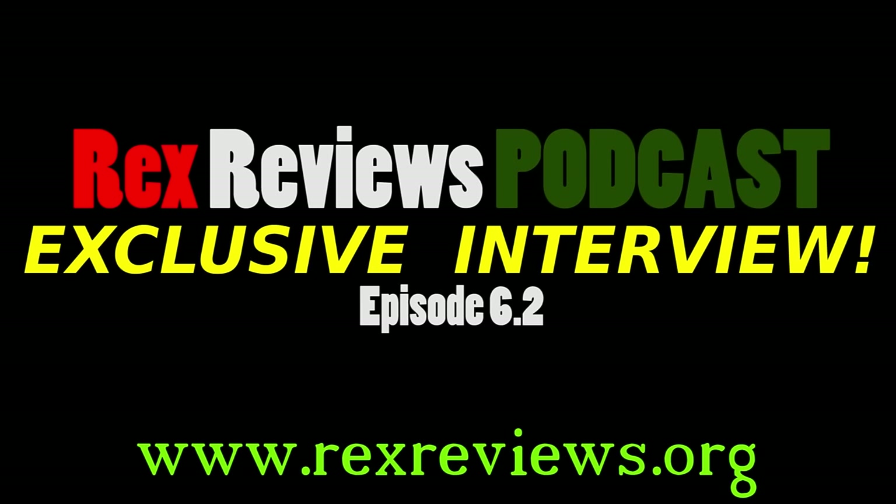Thanks again for dropping in and welcome back to the Rex Reviews podcast. It's Lou McCoy, Casey Day, and the legendary Tiborosaurus Rex joining me for another installment of our radio extravaganza. Today we're checking out some new technology, some new equipment, and new prospects as we are trying to tie a telephone line into the podcast today.